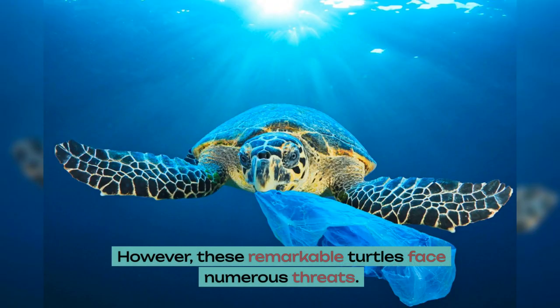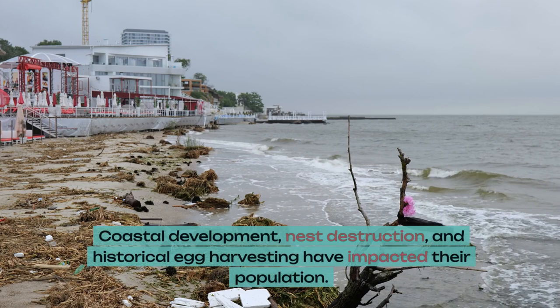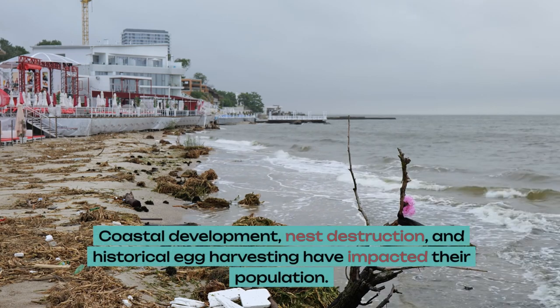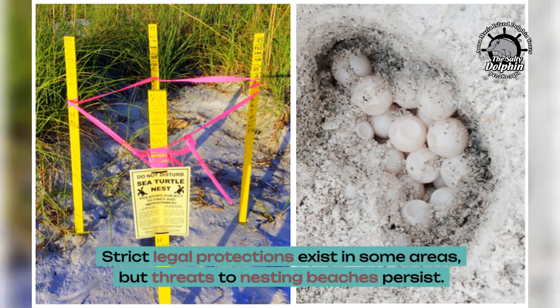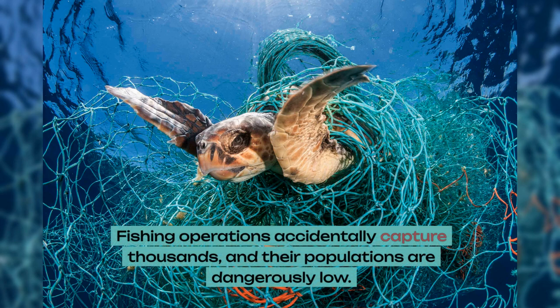However, these remarkable turtles face numerous threats. Coastal development, nest destruction, and historical egg harvesting have impacted their population. Strict legal protections exist in some areas, but threats to nesting beaches persist. Fishing operations accidentally capture thousands, and their populations are dangerously low.